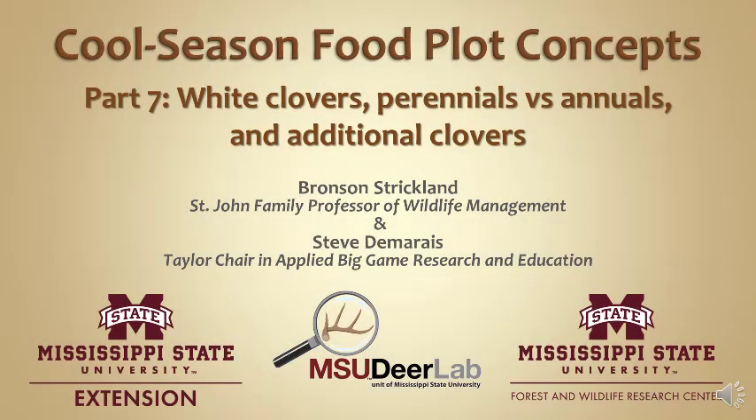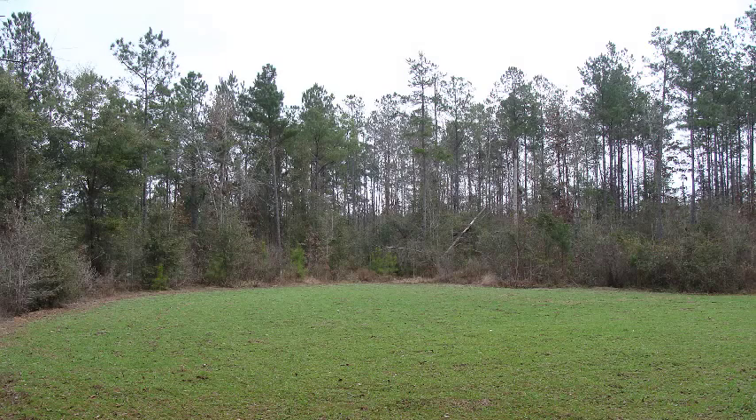Welcome back to the MSU Deer Labs online seminar series, brought to you by the Mississippi State University Extension Service and the MSU Forest and Wildlife Research Center. I'm your presenter today, Bronson Strickland, and I want to acknowledge my colleague and co-director of the MSU Deer Lab, Steve Damaris. This presentation is all about cool season food plots. I want to go over the most common forages, their nutrient profiles, which plants work well, which ones work well in mixes, and which ones deer are attracted to. When we're finished, my goal is that you'll feel completely equipped to know what to plant on your property and why.